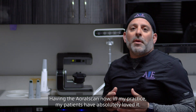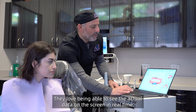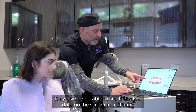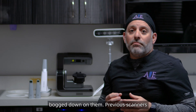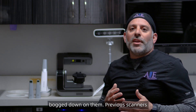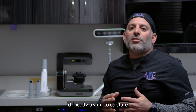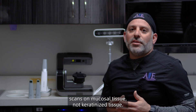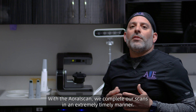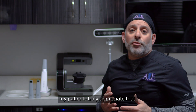Having the Aoral Scan in my practice, my patients have absolutely loved it. They love being able to see the actual data on the screen in real time. They also appreciate that the scanner doesn't bog down on them. Previous scanners had some tracking issues and difficulty capturing scans on mucosal tissue, not keratinized tissue. With the Aoral Scan, we complete our scans in an extremely timely manner. The speed of the scanner is outstanding, and my patients truly appreciate that.